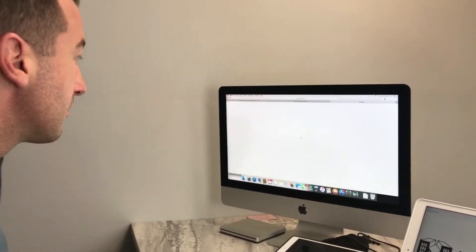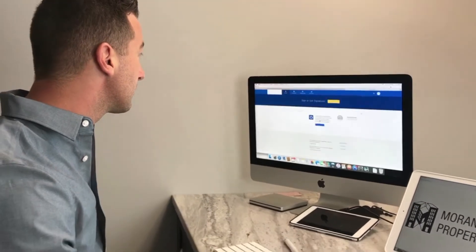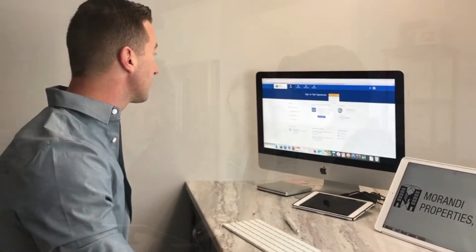I'm also unique in my approach in that I operate a paperless system from the initial first point of contact right through the completion stage. All of our documentation is created and signed electronically.